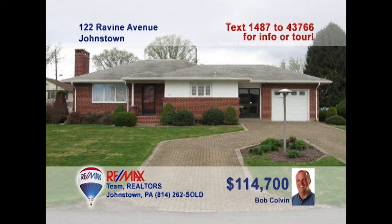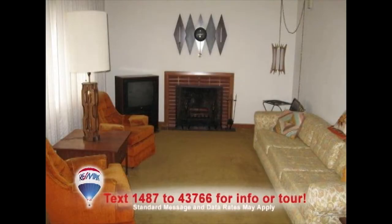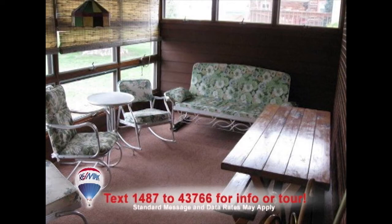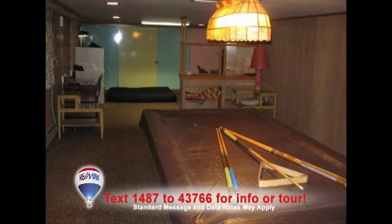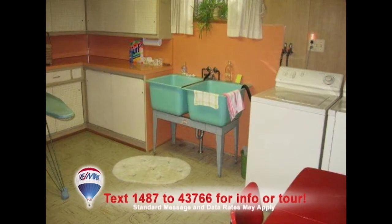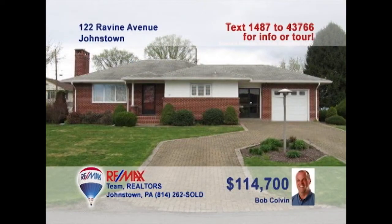Listing specialist Bob Colvin presents this three-bedroom home in the Westmont Hilltop School District. The wood-burning fireplace will catch your eye in the living room. Laminate counters and easy-to-clean vinyl floors highlight the eat-in kitchen. You can entertain guests in the three-season sunroom or perhaps in the large, lower-level family room. And don't miss this huge laundry room with built-in cabinets. Contact a Bob Colvin team buyer agent for the details.